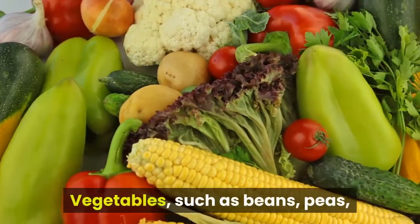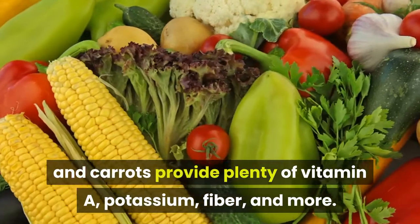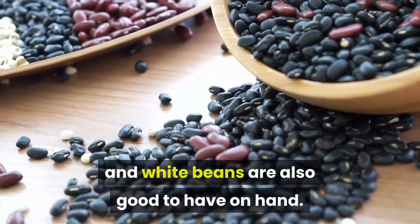Vegetables such as beans, peas, and carrots provide plenty of vitamin A, potassium, fiber, and more. Canned legumes such as black beans, navy beans, and white beans are also good to have on hand.